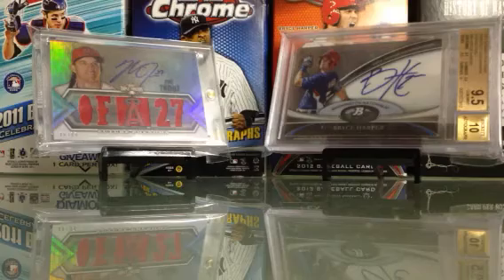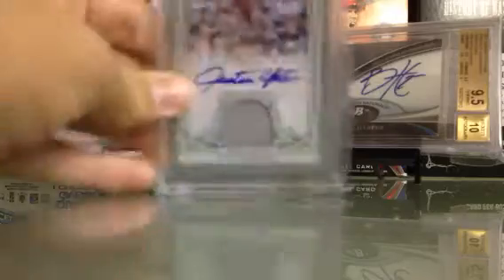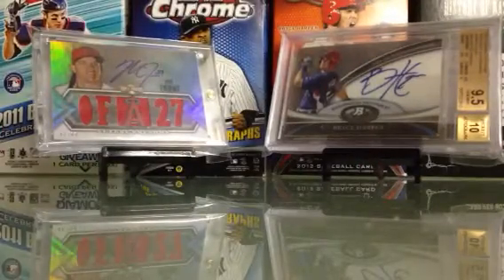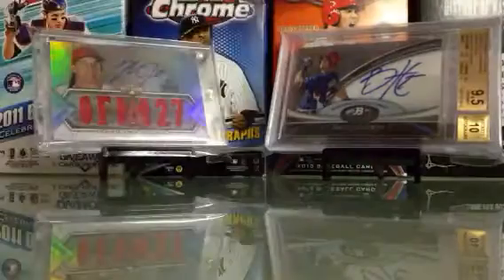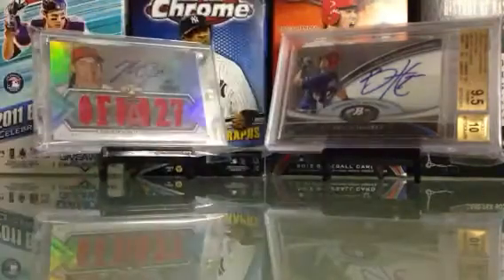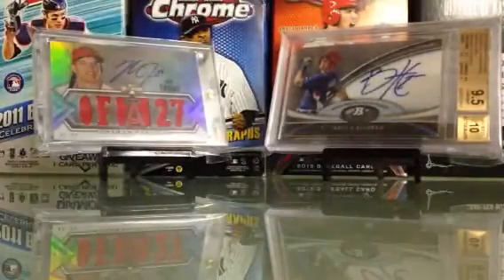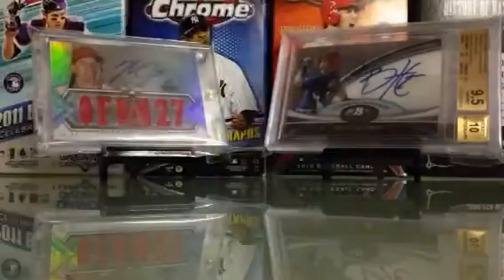Let's get into the stuff in mags. Eric Cosmer die-cut auto, numbered to 15 — that's going to be a little hard. Justin Upton jersey auto, numbered to 25, on-card. Jesus Montero patch autograph, numbered to 25. Tyler Skaggs refractor autograph, numbered to 500. Jesus Montero mini autograph. Corey Spangenberg dual autograph with Jonathan Galvis — three of them, numbered to 15.